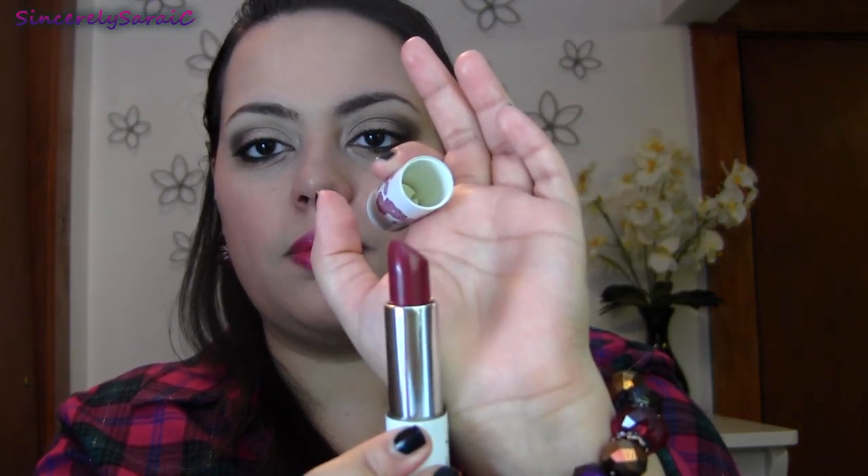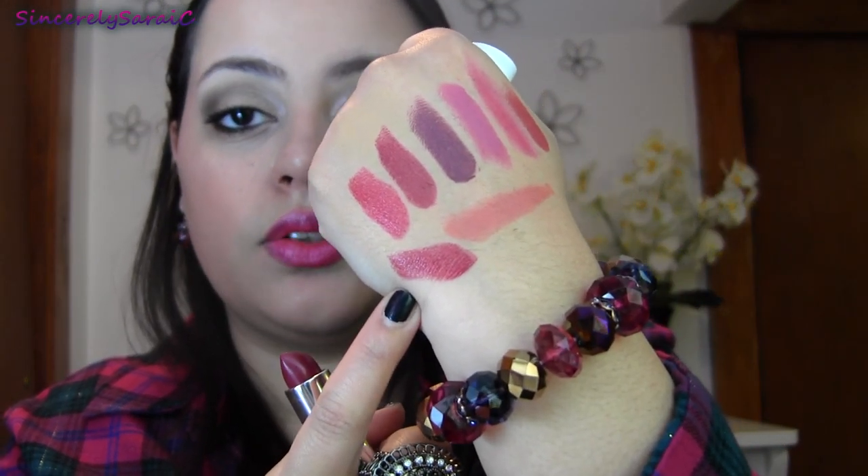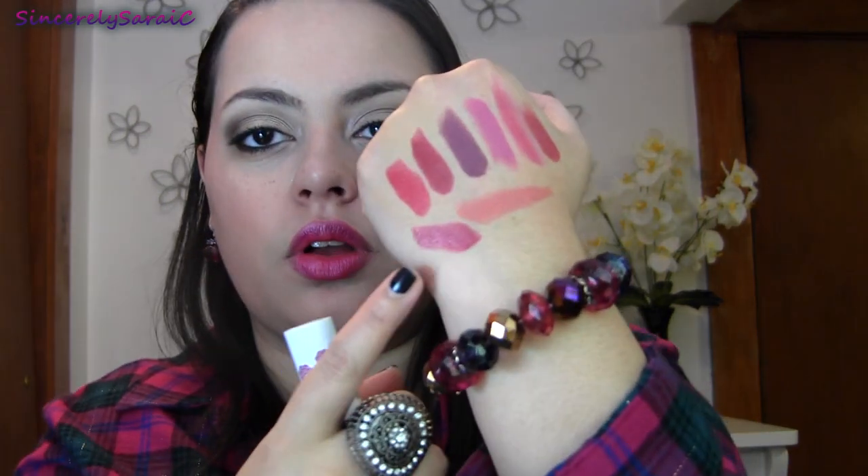This is a Sula lipstick in Parisian Romance, but I've seen swatches of Parisian Romance from Sula and it looks more purple — mine looks more berry, so I'm not sure if the color is different. I love this color nonetheless. Sula is a Canadian brand — they were sold at Ulta but unfortunately they're not sold there anymore. I love this color because it's a little more sheer and subdued berry. Since it is a little more glossy you do need a lip liner or else it will feather — just an FYI.